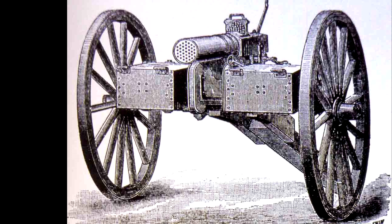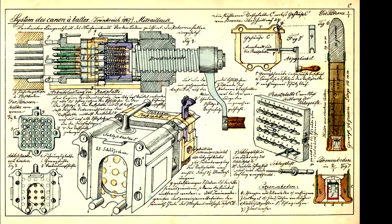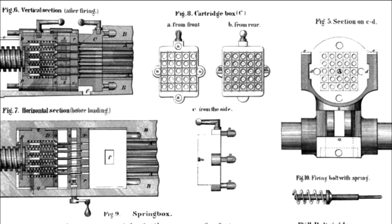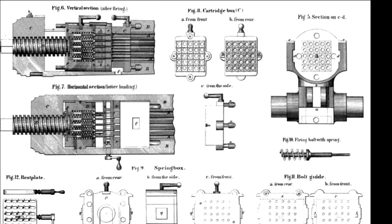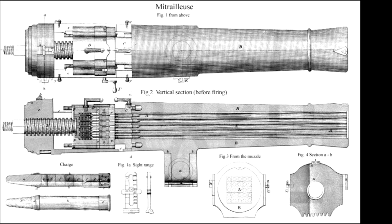The Montigny Mitrailleuse played a larger role in military history at the time. It was a Belgian design around 1851 with 37 barrels set circularly and fired by a turning crank handle. Cartridges on a plate were placed onto the breeches; after firing, the plate was removed with its spent cases and a new plate inserted. All the rounds could be discharged in less than a second.